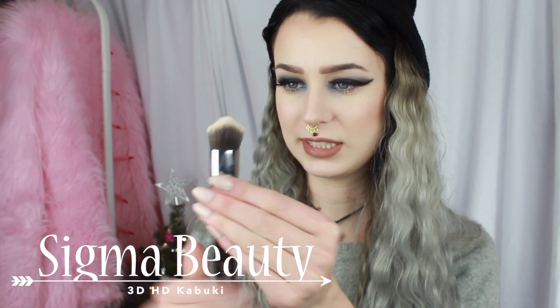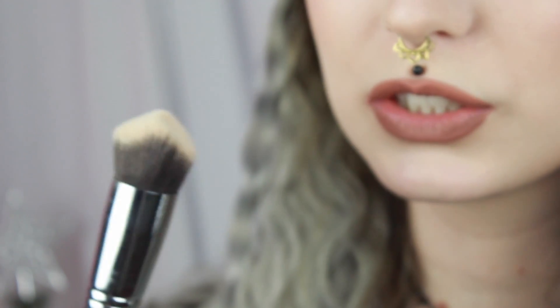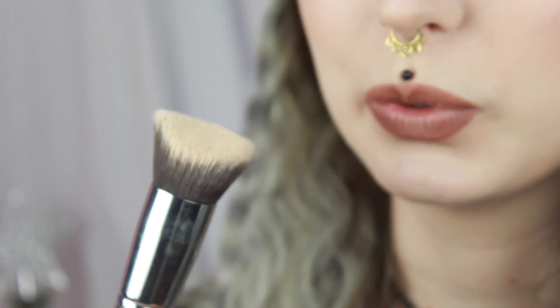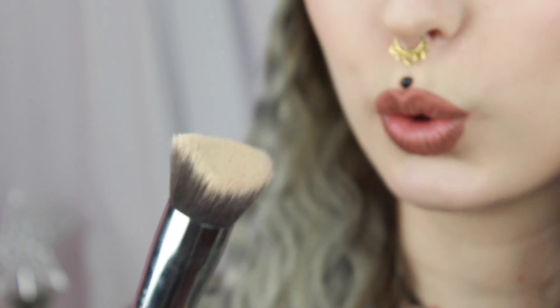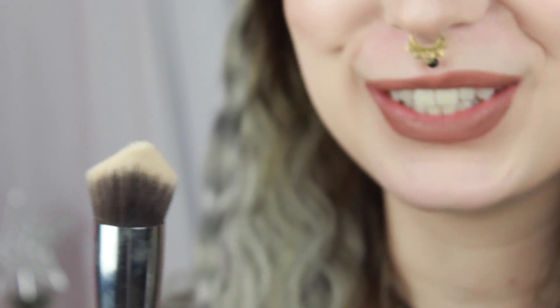I have been loving the brushes from Sigma, but this is the one I've been using the most last month. It's the 3D HD Kabuki brush, and it has a slanted shape. It's just lovely for foundation and concealer and all of that. I didn't feel like it would be great at first, but it actually is so much better than you would think. I'm sorry it's dirty — I've been using it.